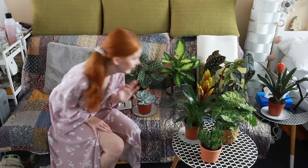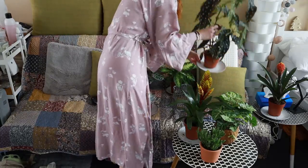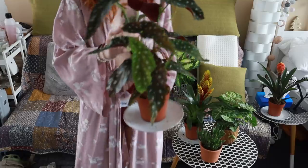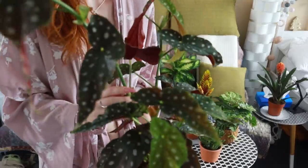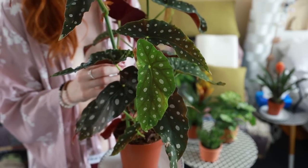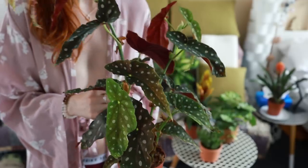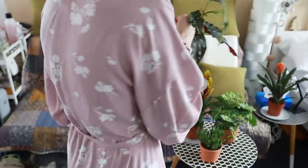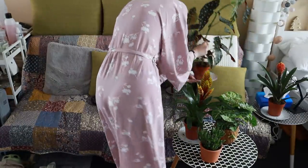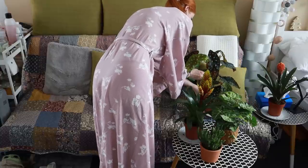And another one I have here from Chris — it's this one. I've never seen leaves like this before, with the white dots. Oh my god, I love it! Thank you so so much Chris, I love it. I have to put it down here because I'm afraid it will fall.